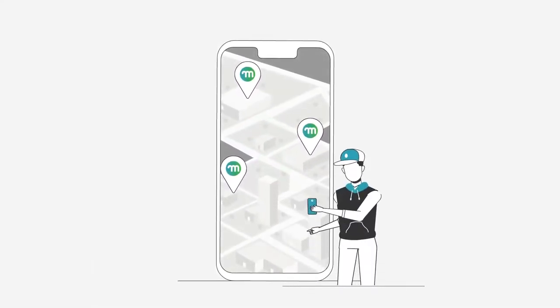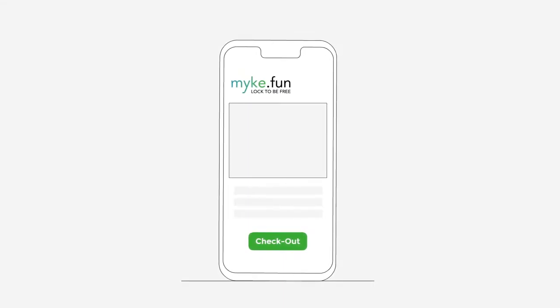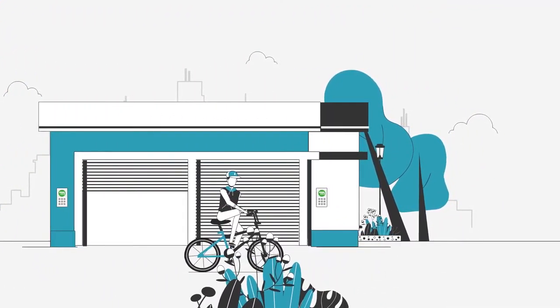Just locate a parking closest to your destination. Identify your parking space with the Mike logo. Check in with your phone and leave the bike. Check out using the MikeApp and ride off into the sunset. It's that easy.